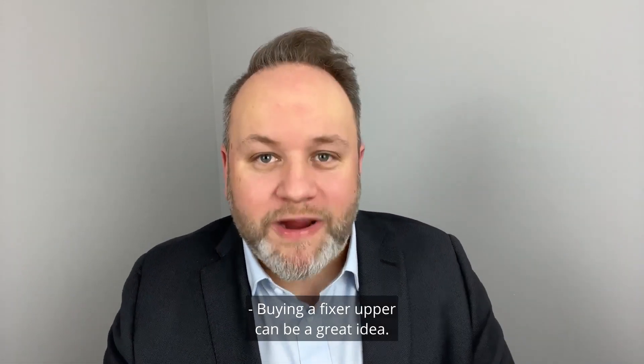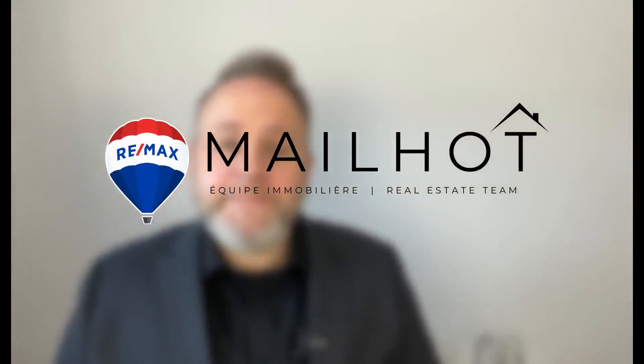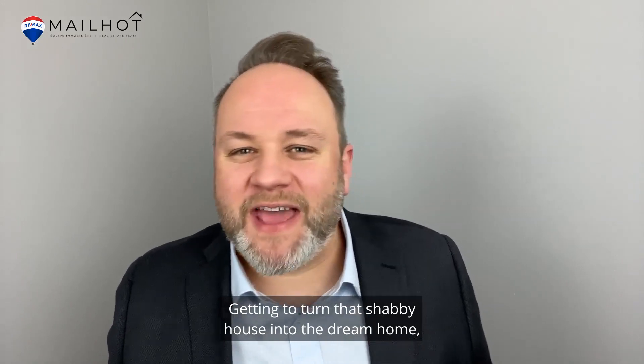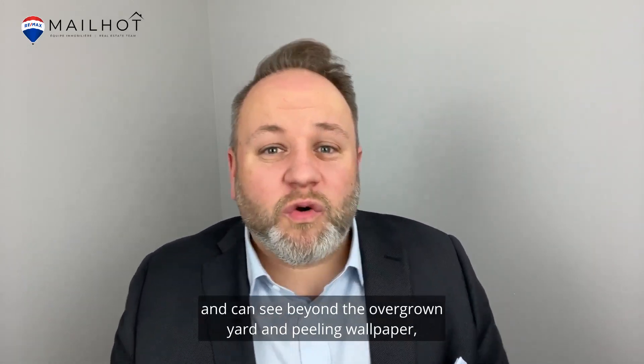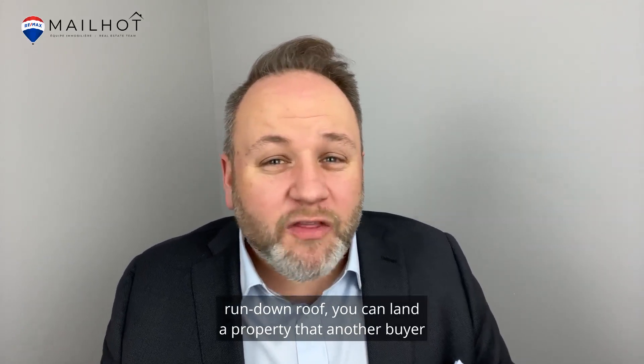Buying a fixer-upper can be a great idea — getting to turn that shabby house into the dream home. If you have that vision and can see beyond the overgrown yard and peeling wallpaper and run-down roof, you can land a property that another buyer passed on and you will love someday.